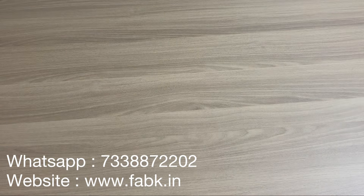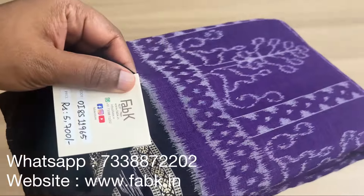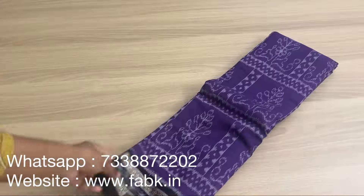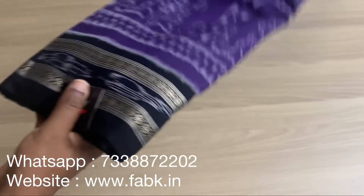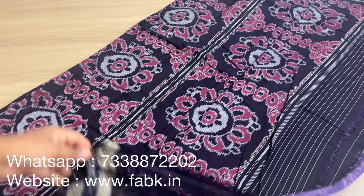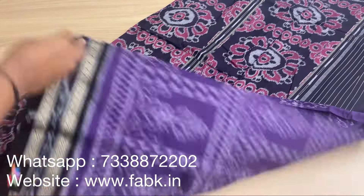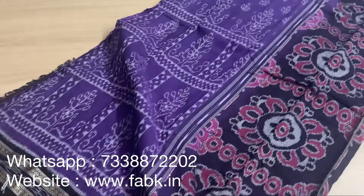The next one is going to be a beautiful handloom Orissa Ikkat cotton saree — it's a special weave. Product code is 11965. Let me show you the detail view — it's a very pretty color and design with contrast pallu. This doesn't have a blouse; you can pair it up with a contrast blouse of your choice.